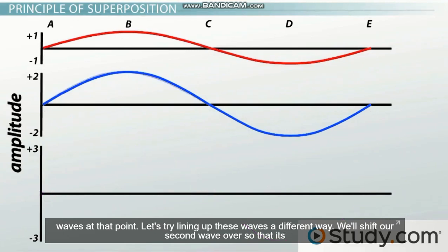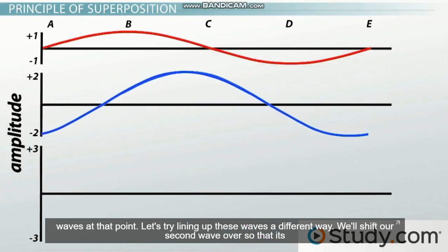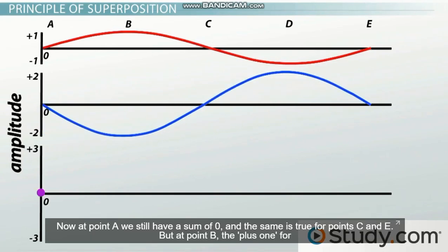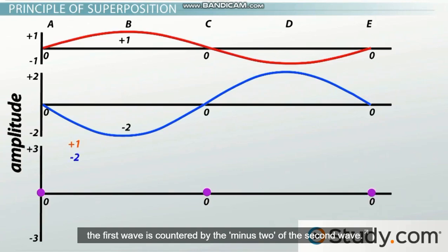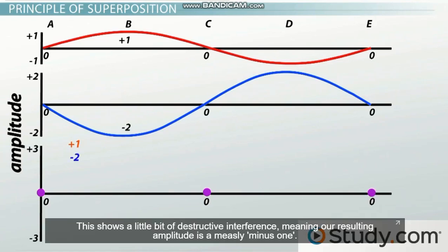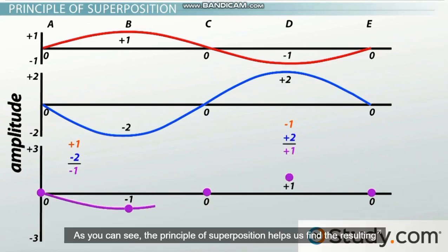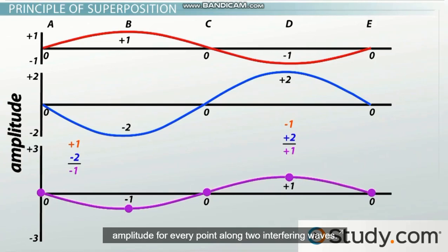Let's try lining up these waves in a different way. We'll shift our second wave over so that its crest lines up with the trough of the first one. Now at point A, we still have a sum of zero, and the same is true for points C and E. But at point B, the plus one for the first wave is countered by the minus two of the second wave — this shows a little bit of destructive interference, meaning our resulting amplitude is minus one. At point D, our minus one trough is countered by the plus two crest, so the amplitude here is plus one. As you can see, the principle of superposition helps us find the resulting amplitude for every point along two interfering waves.